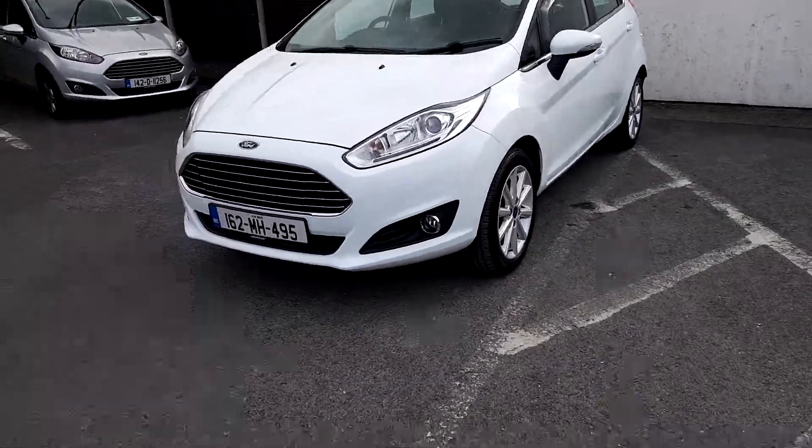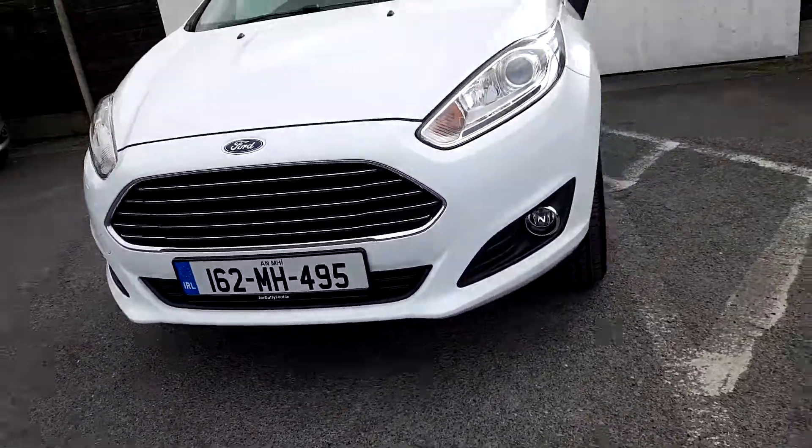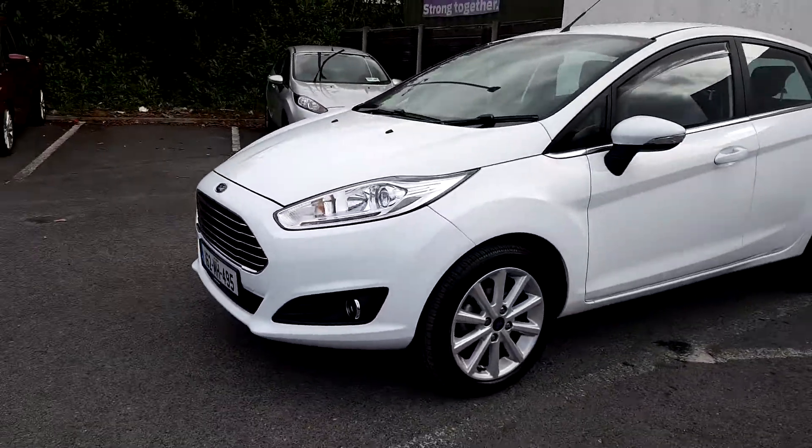In Titanium spec this vehicle is finished with a lovely chrome grille. Chrome lead around the front fog lights, and this continues around the bottom of the window frames.